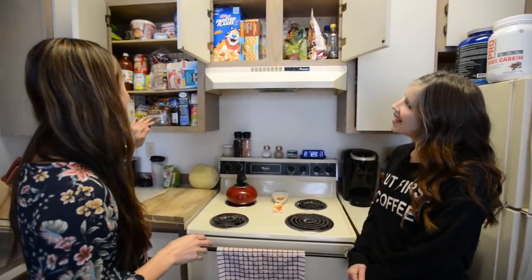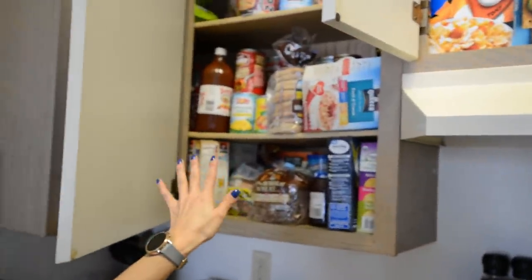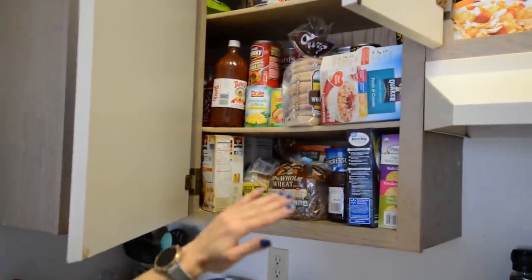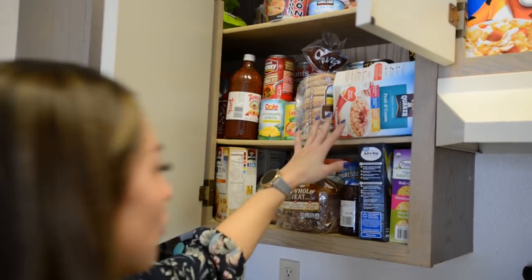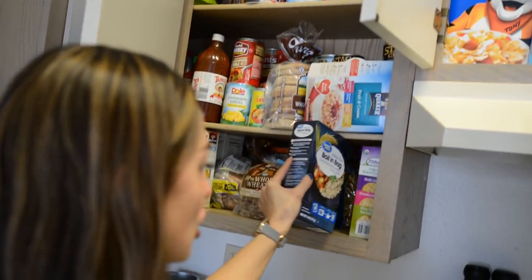I mean, look at my cupboards. It's almost like, especially with this cupboard, there's so much craziness going on. I have breakfast stuff, boil-in-a-bag rice. It's just so much. So what do you tell people when they're feeling that overwhelming feeling and that's why they're not dealing with it?